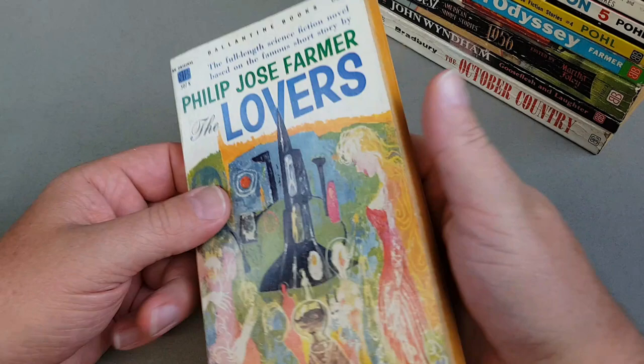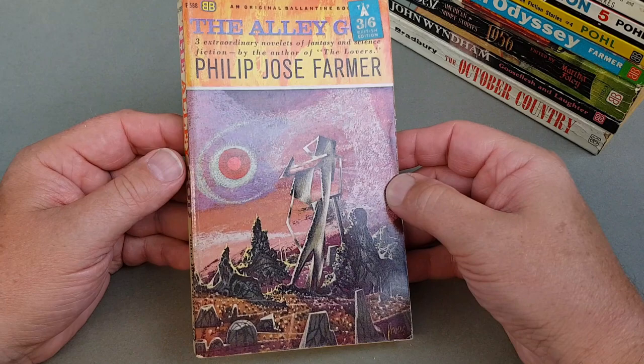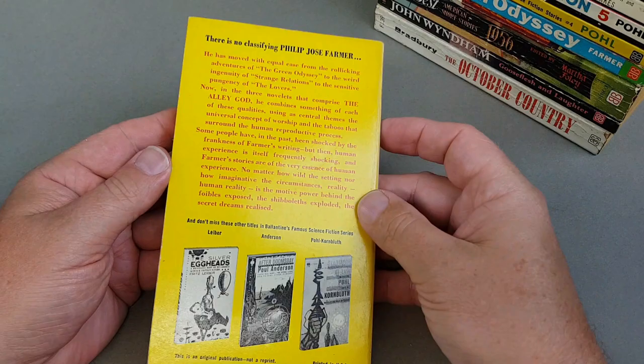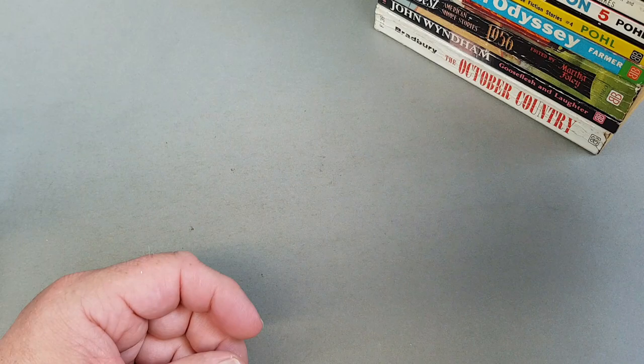'The Trouble with Lichen' is superb. Another Philip Jose Farmer — 'The Lovers' — great stuff, 1961 now. And here's another one: 'The Alley God', another Philip Jose Farmer, once again imported with a three-and-six sticker on there. Fantastic stuff.